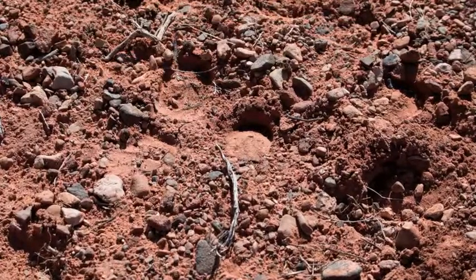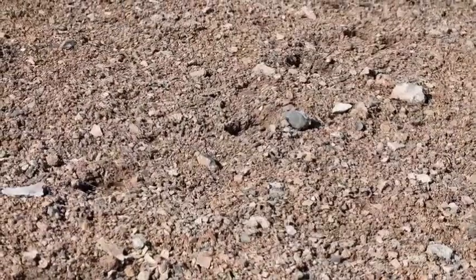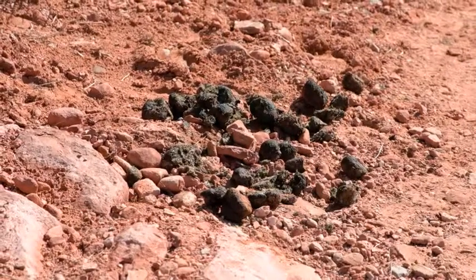I think I saw some footprints of a burro. These are the marks their little hooves make. And then I saw some burro poo — they must be around somewhere.